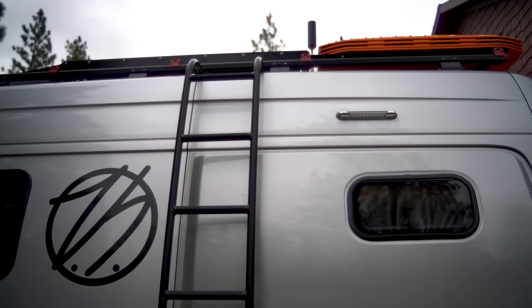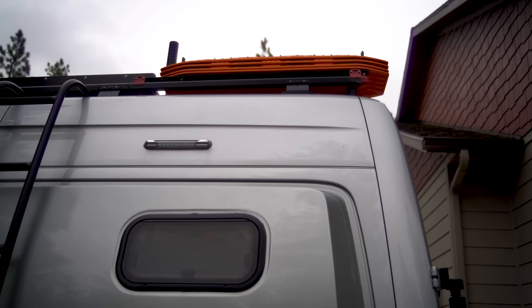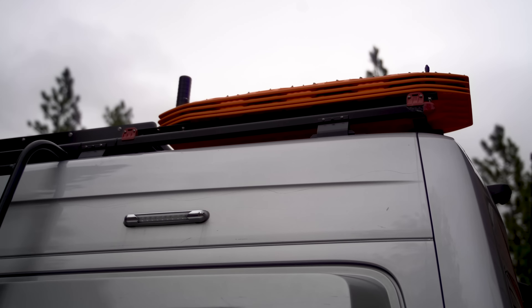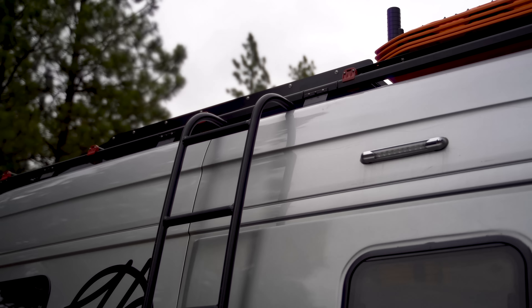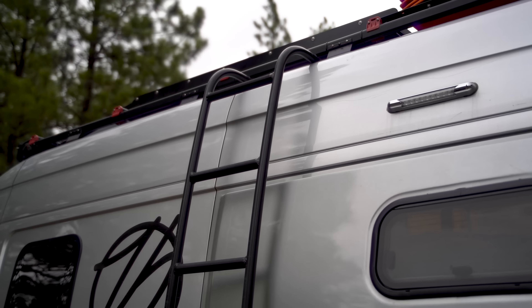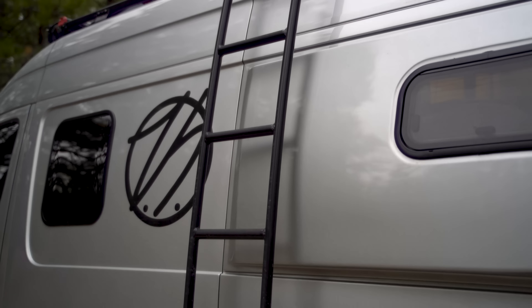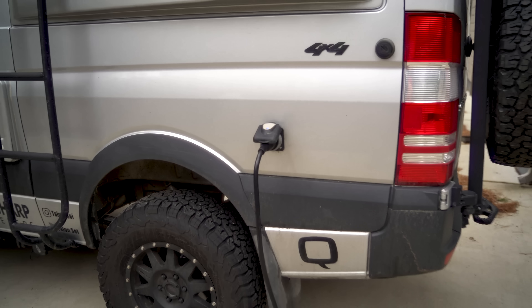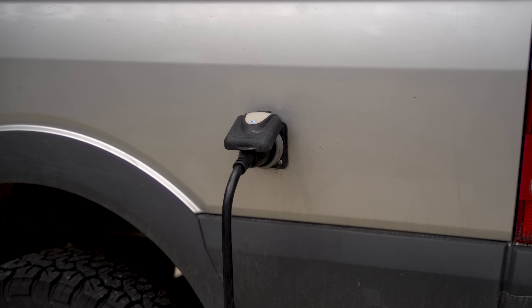Up top on the roof we can start with the MaxTrax. We have a set of extreme MaxTrax and a regular set of MaxTrax. We also have 300 watts of solar panel from Zamp Solar, and all of that keeps everything in the van completely charged as well as when driving it. Right now I'm actually plugged in because the van has been sitting here for a few days and there's been no sun.